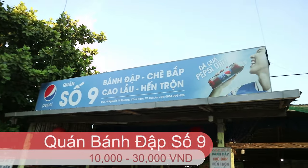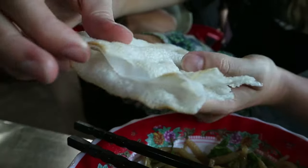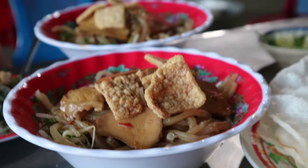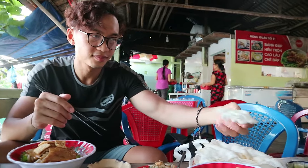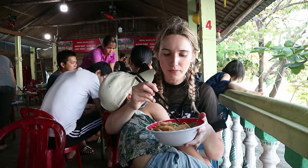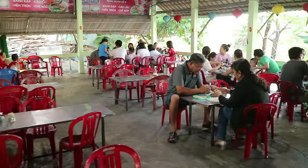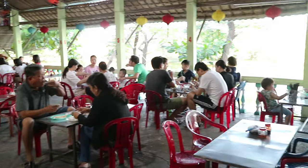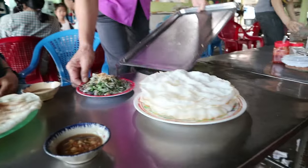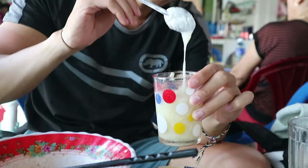It specialises in just four dishes: Bandap, Jepap, Henchung, and Gaolau. And they had definitely perfected their recipe. The price was a lot cheaper than if you were to buy it in the centre, so you should definitely come here to try some local authentic food.